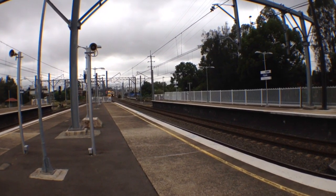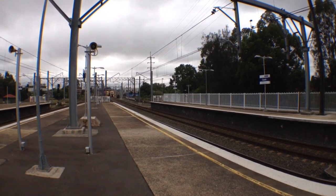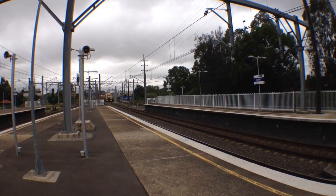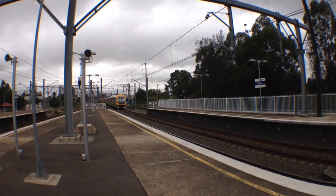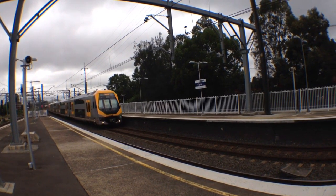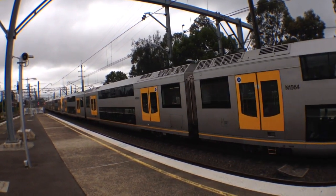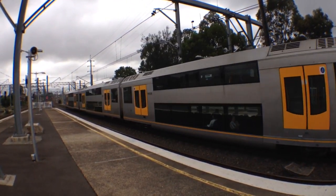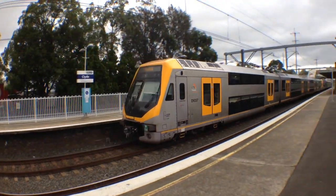There's an M-set slowly approaching Platform 5. Front 4 cars of the M-set is M31, rear half is M28.